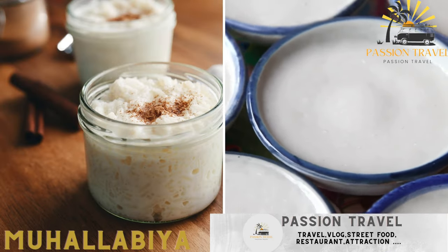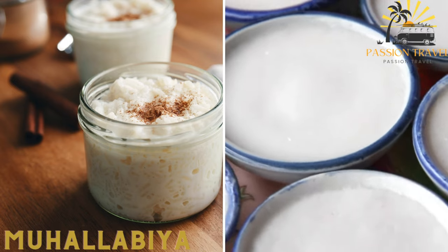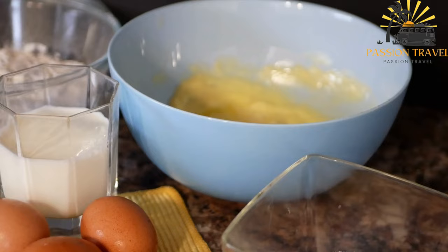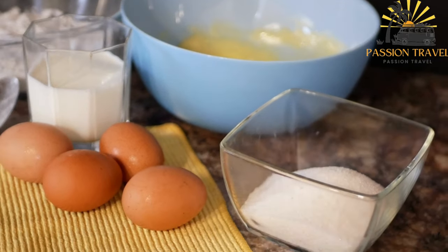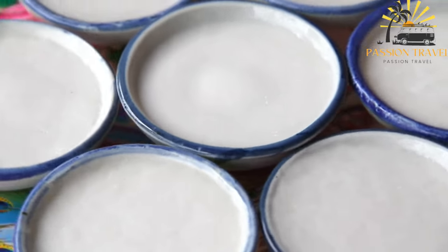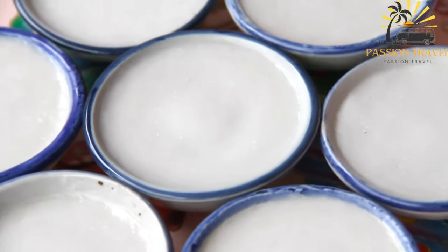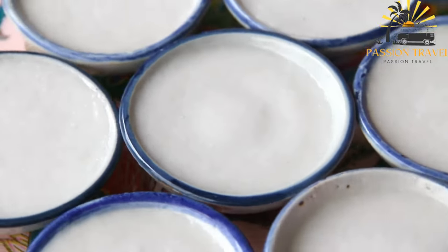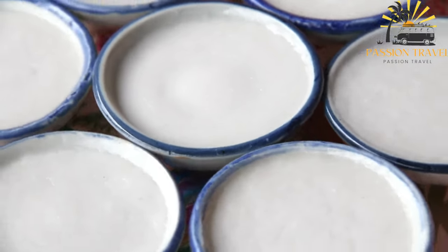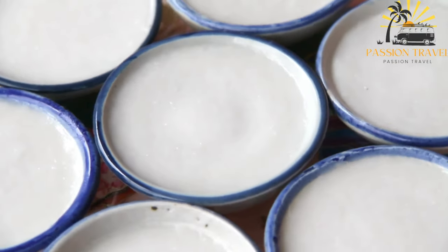Muha labia — a creamy dessert made with milk, sugar, and rice flour, flavored with rose water or orange blossom water. Muha labia is a traditional Middle Eastern dessert popular in many countries including Egypt, Lebanon, Syria, and Jordan. It is a sweet pudding made from milk, sugar, and cornstarch, flavored with rose water or orange blossom water. To make muha labia, milk is heated in a saucepan with sugar, cornstarch, and flavorings such as rose water or orange blossom water. The mixture is stirred constantly until it thickens and becomes smooth and creamy, then poured into bowls or ramekins and chilled until it sets.